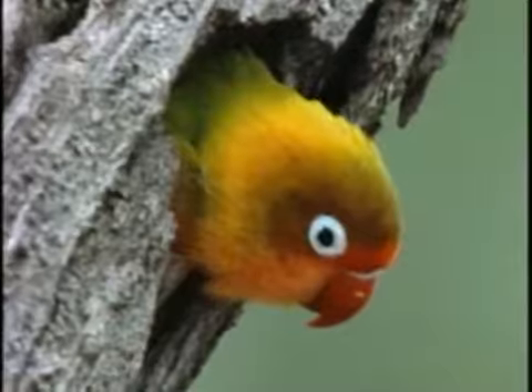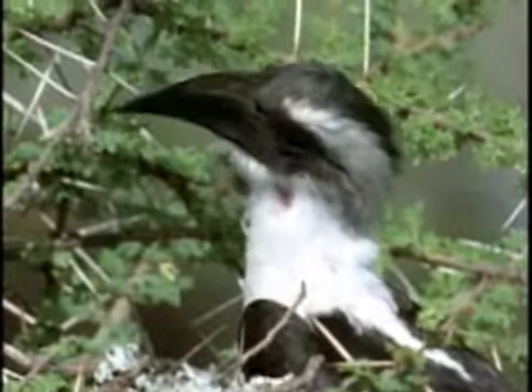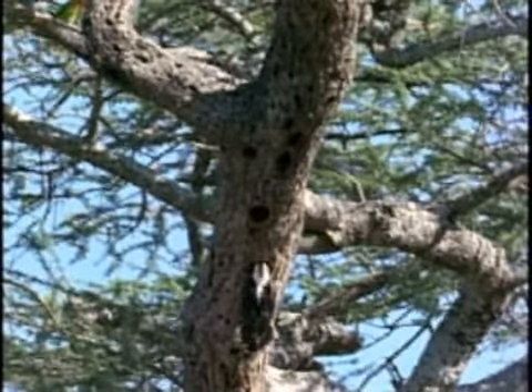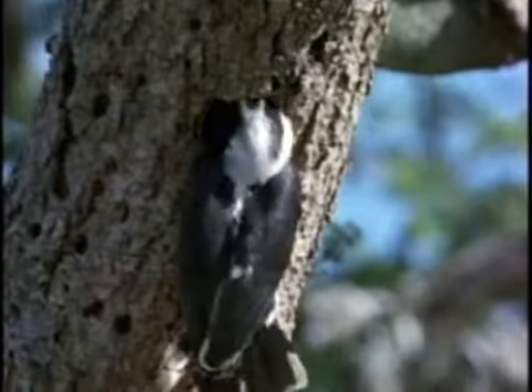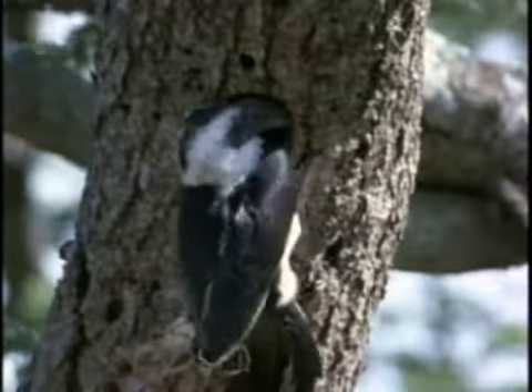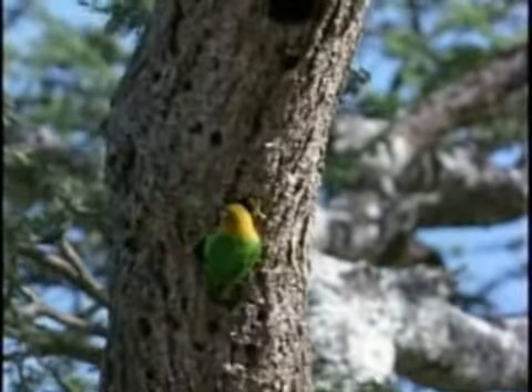Unlike humans, lovebirds who have found the perfect tree hollow can be evicted merely because another bird, like this Vander Decken's hornbill, decides it might want to take a look. The hornbill pokes around a bit. But there's no prey here, and this wouldn't make a suitable hornbill home. So the resident lovebird moves back in.